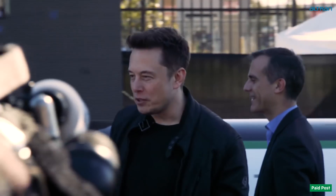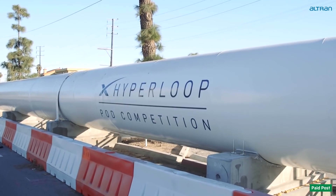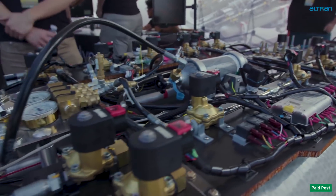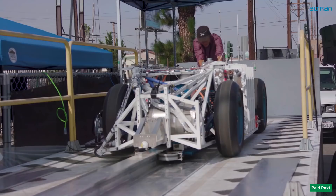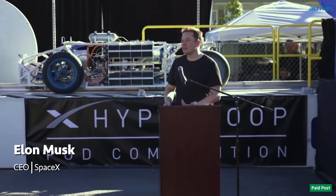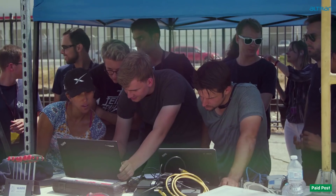Since 2016, Elon Musk and his company SpaceX have been running the Hyperloop pod competition, where universities and high school teams compete to design and build the pods that will run on the Hyperloop track. This is really intended to encourage innovation in transport technology. May the best team win.